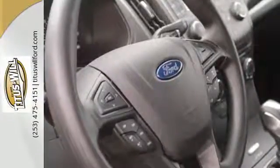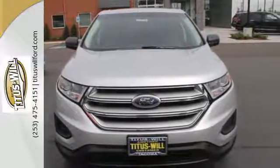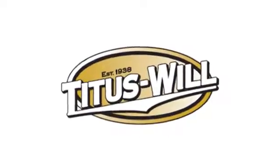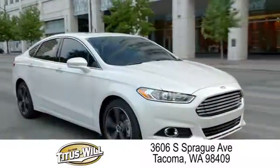You are unstoppable in this Ford Edge. Stop in for a test drive today. Welcome to Titus Will Ford, a tradition of excellence for over 70 years. Expect to be satisfied at Titus Will Ford.